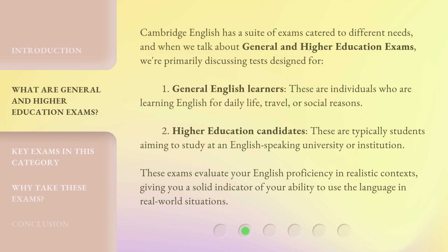Cambridge English has a suite of exams catered to different needs, and when we talk about general and higher education exams, we're primarily discussing tests designed for two groups: General English Learners — individuals learning English for daily life, travel, or social reasons — and Higher Education Candidates — typically students aiming to study at an English-speaking university or institution. These exams evaluate your English proficiency in realistic contexts, giving you a solid indicator of your ability to use the language in real-world situations.